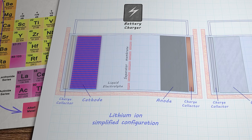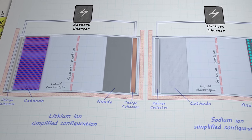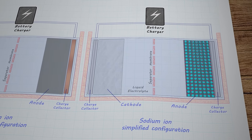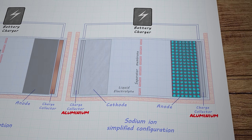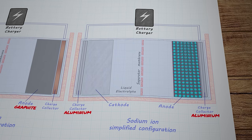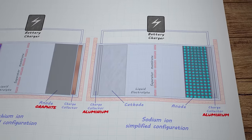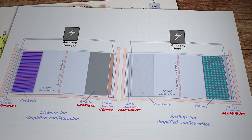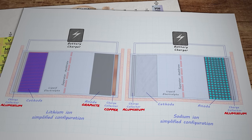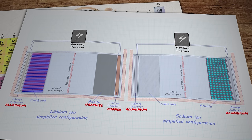As a result of some complicated science involving electrochemical properties and operating voltages, both charge collectors in a sodium-ion battery can be made of aluminium. You can't do that in a lithium-ion cell because the lower electrical potential of the graphite anode tends to react with aluminium, causing it to corrode and dissolve. So the anode charge collectors in lithium-ion cells are typically made from copper, which is heavier, more expensive, and comes with some well-publicized supply chain challenges.